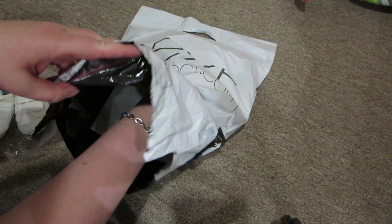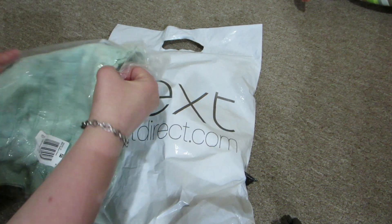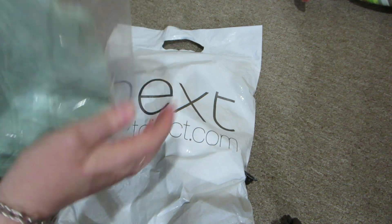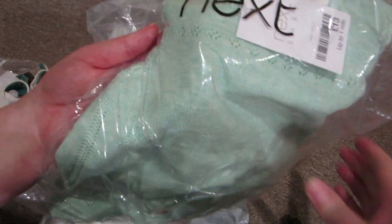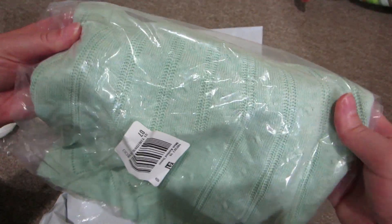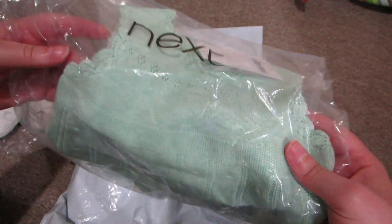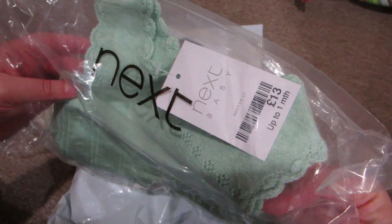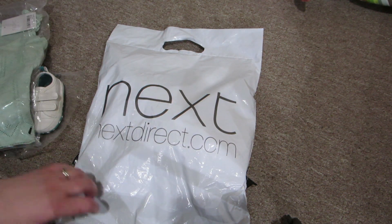The next thing I got is this beautiful mint green knit dress — look at that detail. They only had it available in up to one month, so that's what I got. I hope it won't be too big for anyone.